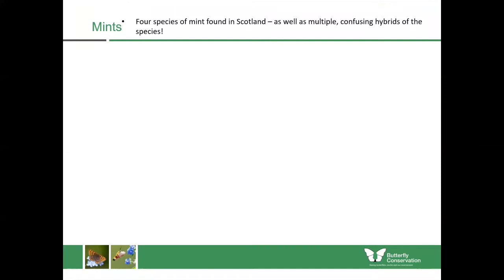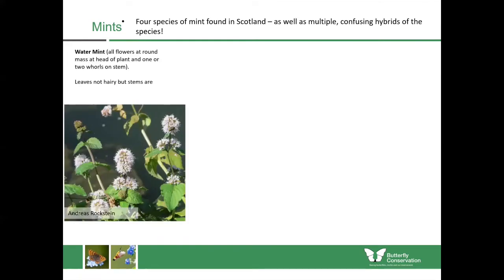Now onto the mints, which are important nectar plants for butterflies in Scotland. There are at least four species of mint found in Scotland but there are many hybrids as well, so it can be confusing. Water mint, as its name suggests, flowers mostly along water edges. The flowers are found in a round mass at the head of the plant with one or two whorls on the stems — almost like a pom-pom shape at the top with pale lilac-coloured flowers.